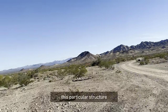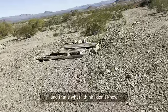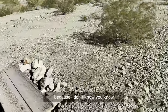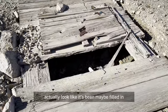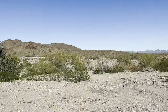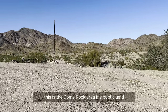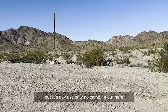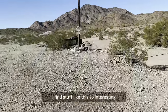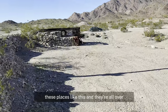This particular structure appears to be from someone who was trying to mine. I make a lot of assumptions on these trips because I just don't know. It looks like it's been maybe filled in. This is the Dome Rock area — it's public land, but it's day use only, no overnight camping. I find stuff like this so interesting. We look for these out-of-the-way places, and they're all over.